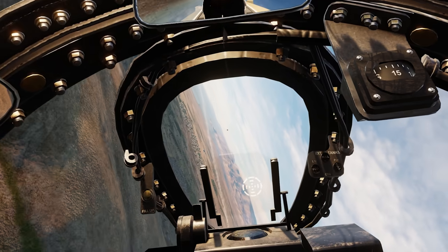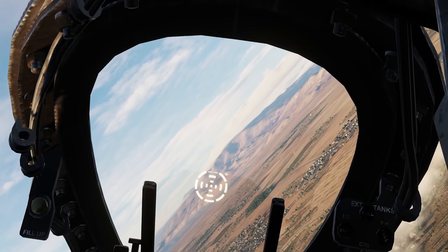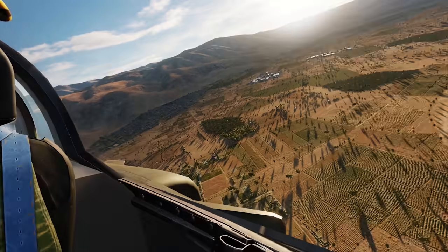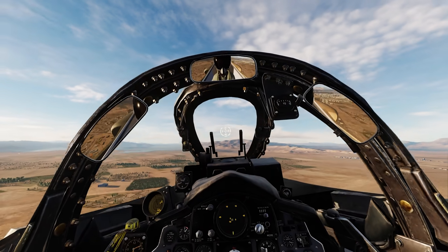There he is — he dodged that SAM! Wow, this guy doesn't want to die. Fox 2. He's really fighting for his life. Splash 1. If I didn't get him, the SAM was going to get him, I think. Good kill. Poor guy — I feel bad for him.